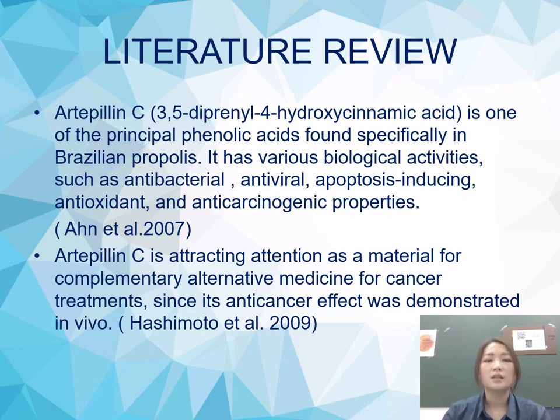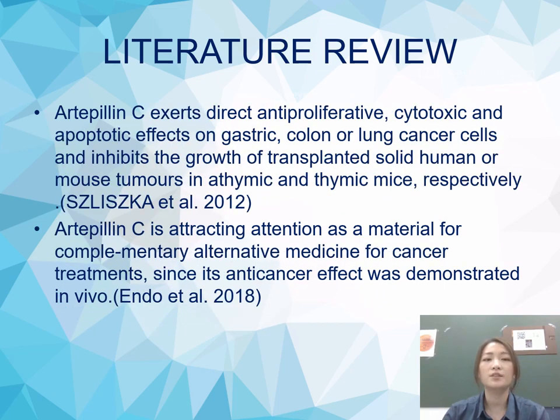Artepillin C is attracting attention as a material for complementary alternative medicine for cancer treatment, since its anti-cancer effect was demonstrated in vivo. Artepillin C exerts direct antiproliferative, cytotoxic, and apoptotic effects on gastric, colon, or lung cancer cells, and inhibits the growth of transplanted solid human or mouse tumors in xenograft and syngeneic mouse models respectively.